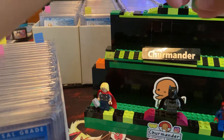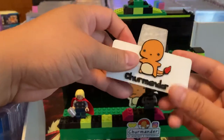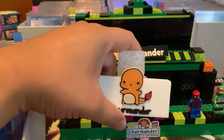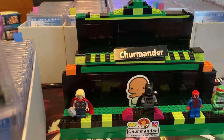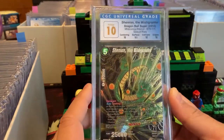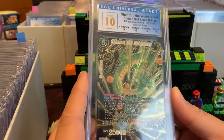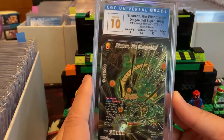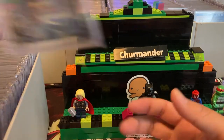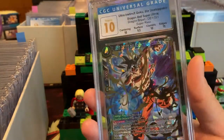I've got a Lego stand here — maybe I should use the turntable instead. I try different things for stands, but this video isn't about that. We're going to focus on the 10s because I really want to showcase all my 10s. We do have another CGC return coming back soon. This is Dragon Ball Shinran — check that out.